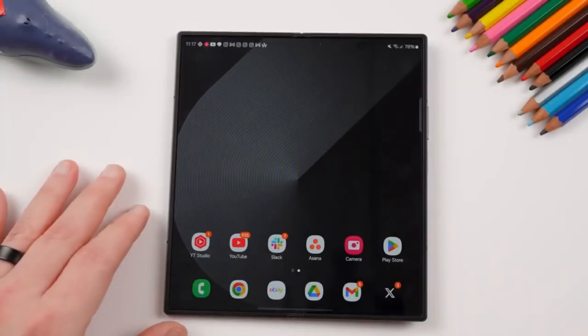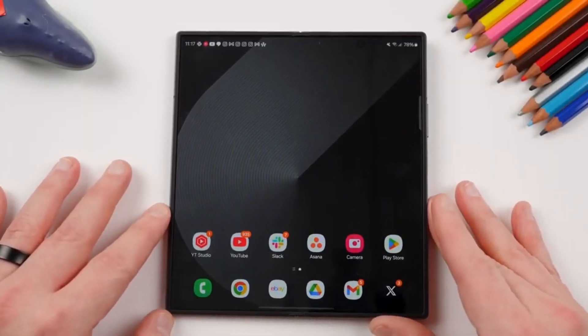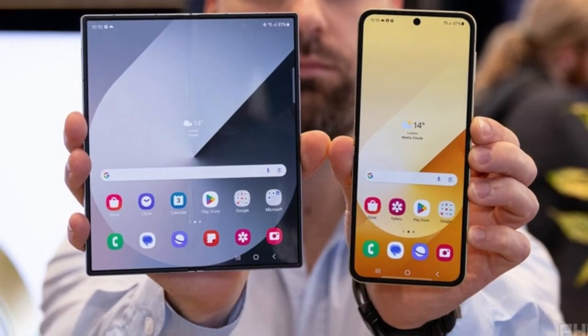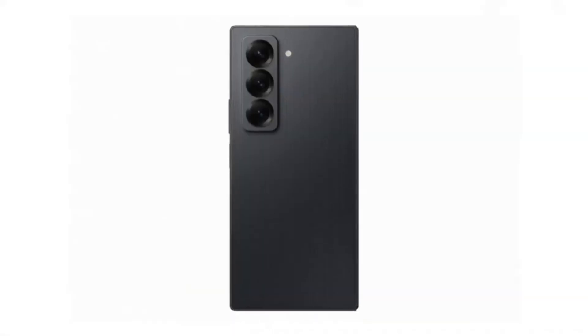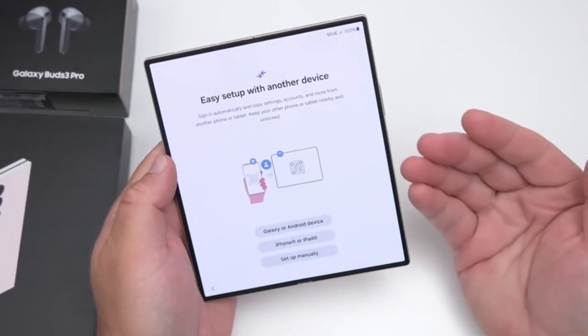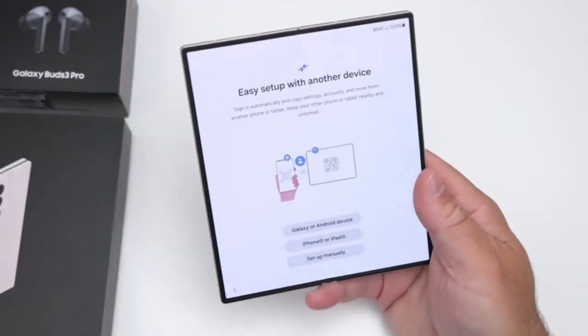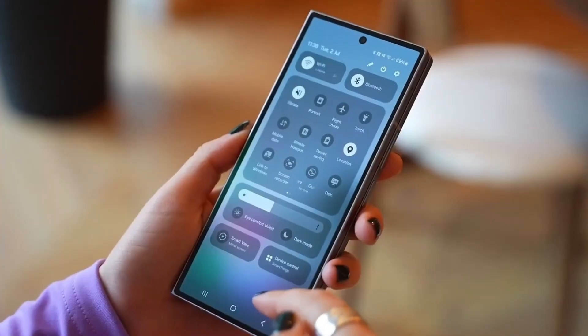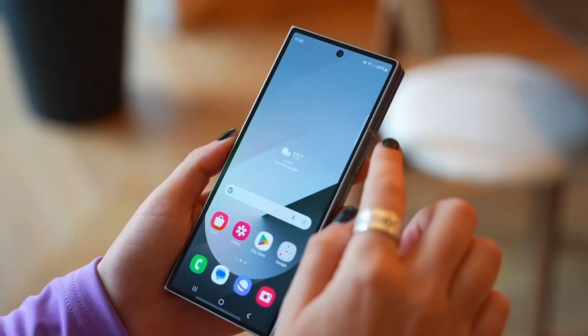This design choice has its pros and cons. On the positive side, the G Fold's inward folding design enhances durability and usability, especially if reports suggesting a main display size of around 10 inches are accurate. On the downside, using two separate screens instead of a single large panel could lead to a higher price tag and a heavier device. Given that Huawei's Mate XT is already on the expensive side, the G Fold might push the boundaries even further in terms of cost.